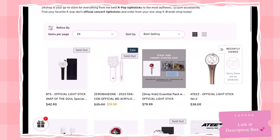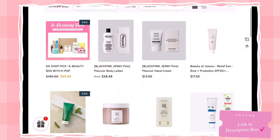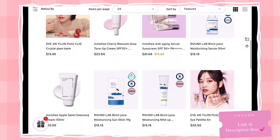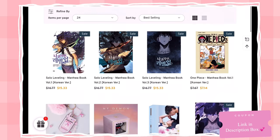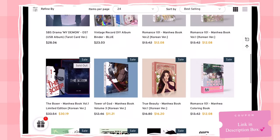They also have a pretty good selection of K-pop light sticks, including all of the major popular groups. If you're into skincare or makeup, there is also a K-beauty section. They have all of the most popular K-beauty items. Something really cool about this website is there is a section specifically dedicated to K-hobby, which includes manhwa books and OSTs of popular K-dramas.